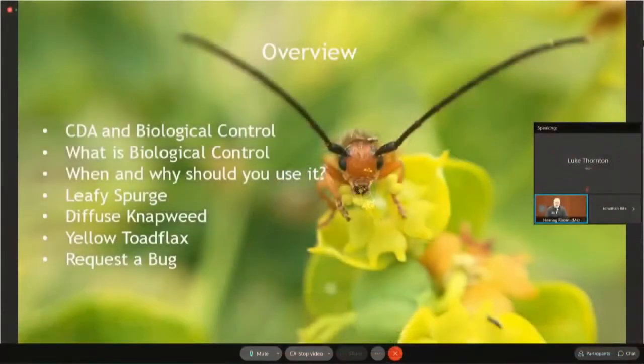Today I'm going to talk about what biocontrol is, what we do with our program, when and why you should use biological control, and then I'll talk about some specific weeds and biocontrol for some specific weeds that Jonathan asked me to talk about. And then finally I'll talk about how our Request a Bug program works.